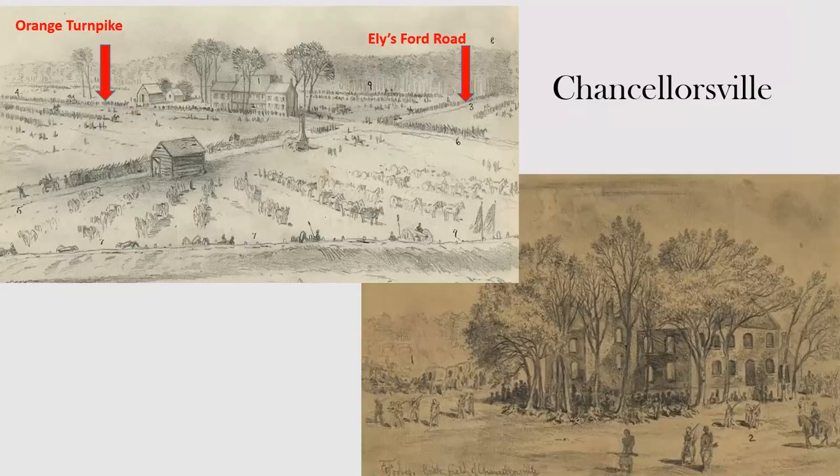The Union Army's main objective was to reach a crossroads called Chancellorsville. Despite its name, Chancellorsville was not a village — it was really just a large brick inn, tavern, and residence of the Chancellors, at the intersection of Ely's Ford Road and Orange Turnpike, which is modern Route 3 running west from Fredericksburg to Culpeper. Period images from the time of the battle give a feel for the terrain.